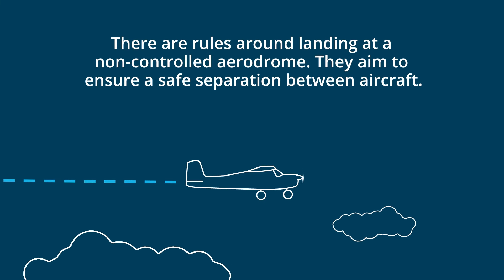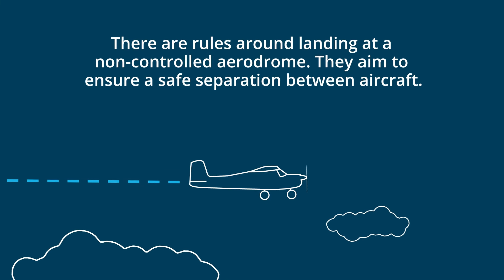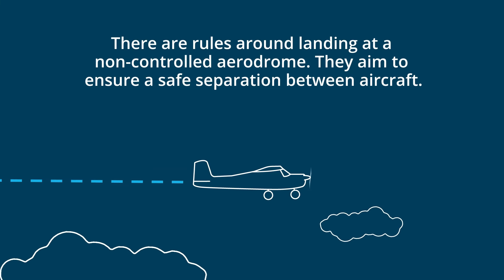There are rules around landing at a non-controlled aerodrome. They aim to ensure a safe separation between aircraft.